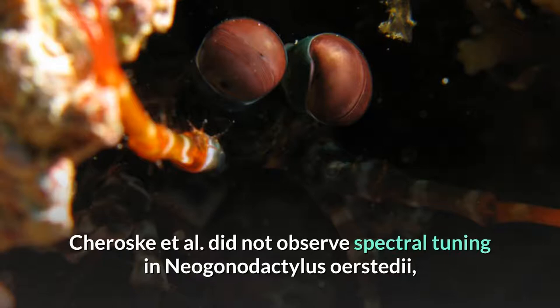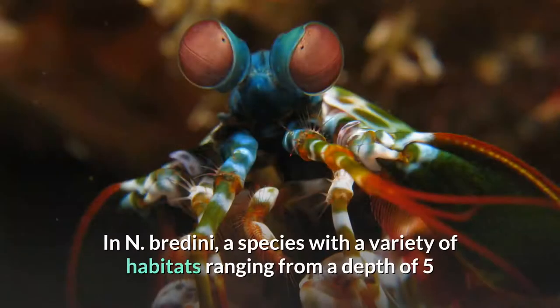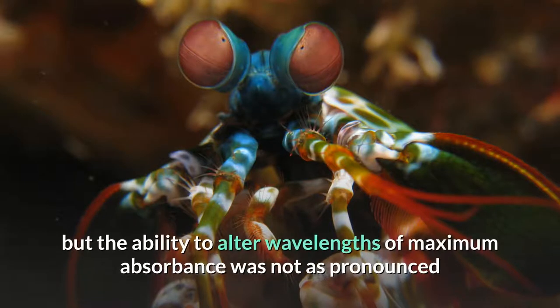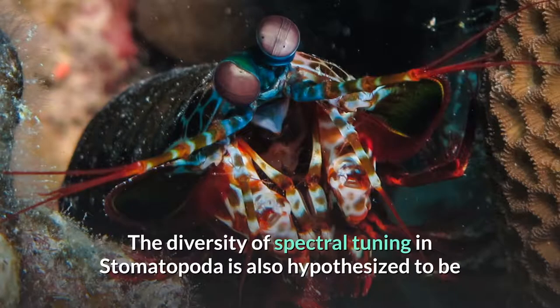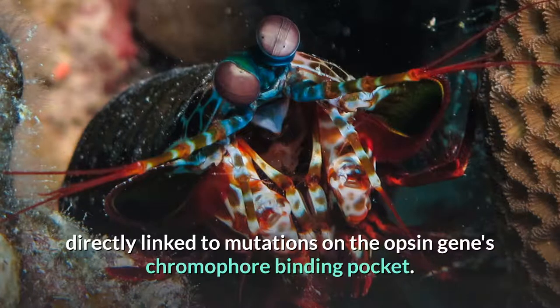Cherosk et al. did not observe spectral tuning in Neogonodactylus urstidae, the species with the most monotonous natural photic environment. In N. bredini, a species with a variety of habitats ranging from a depth of 5 to 10 meters (though it can be found down to 20 meters), spectral tuning was observed, but the ability to alter wavelengths of maximum absorbance was not as pronounced as in N. wenerae, a species with much higher ecological photic habitat diversity. The diversity of spectral tuning in Stomatopoda is also hypothesized to be directly linked to mutations on the opsin gene's chromophore binding pocket.